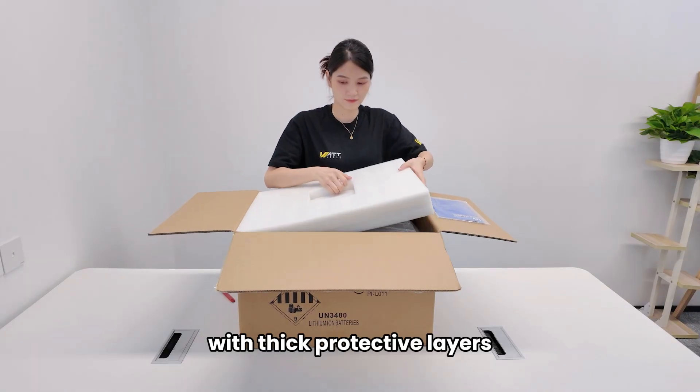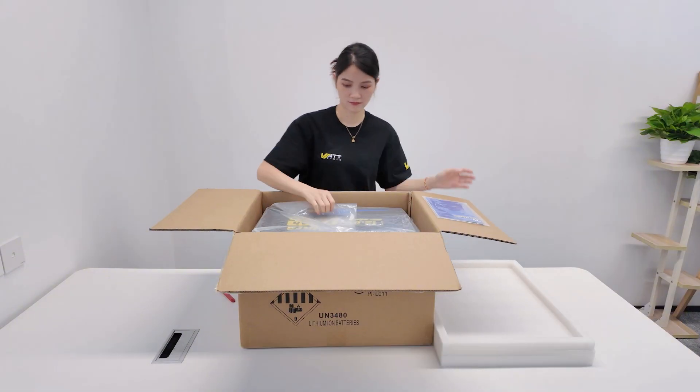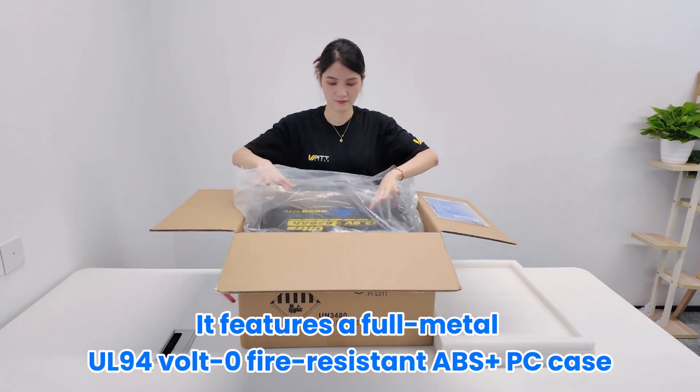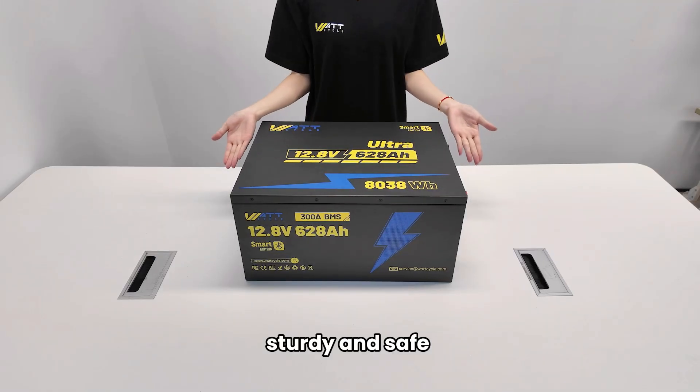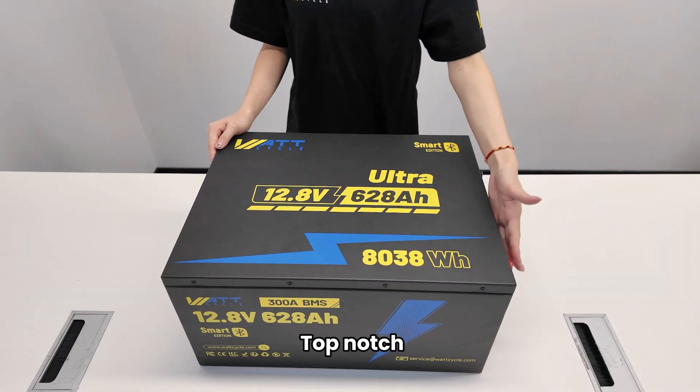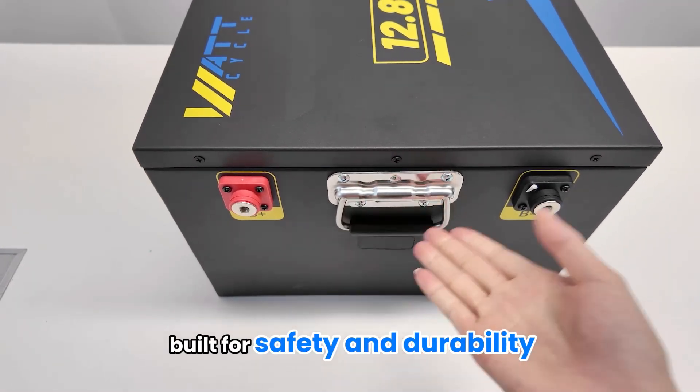The packaging is rock solid, with thick protective layers — no need to worry about damage during shipping. It features a full-metal UL 94V zero fire-resistant ABS plus PC case. Sturdy and safe. Build quality is top-notch, with corrosion-resistant M8 terminals and ultra-strong handles. Built for safety and durability.